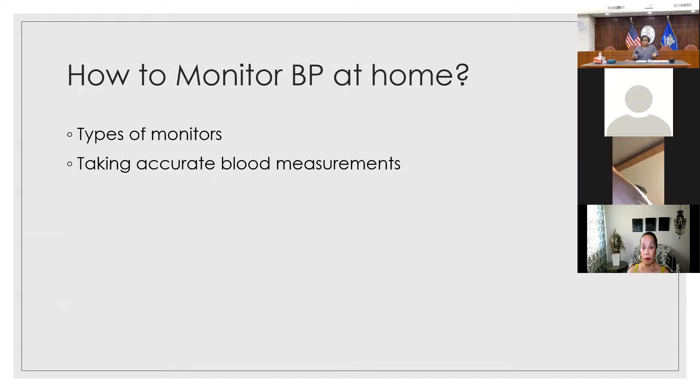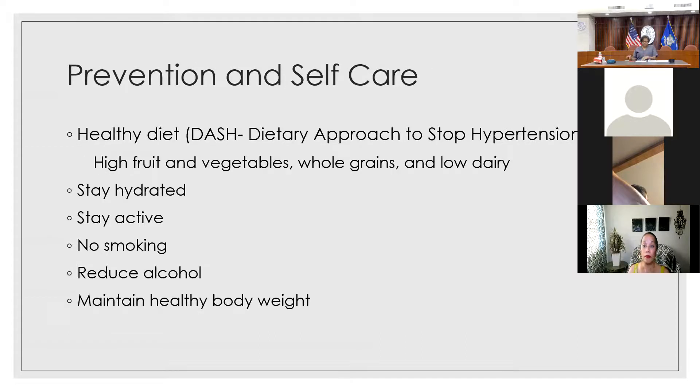So why should you monitor your blood pressure at home? Monitoring at home can help with early diagnosis. If you notice a trend of high blood pressure readings — not just a single high reading, but a trend — you can talk to your doctor. Your blood pressure is transient, meaning it changes all the time. So we want to look at readings taken at the same time each day to get an average of what your blood pressure is.